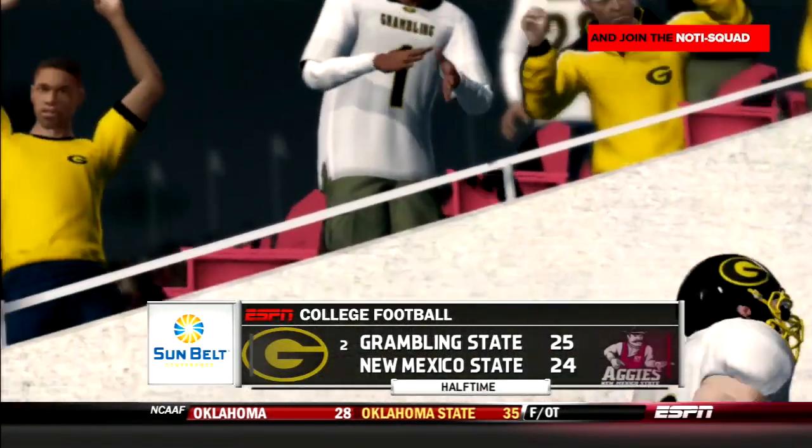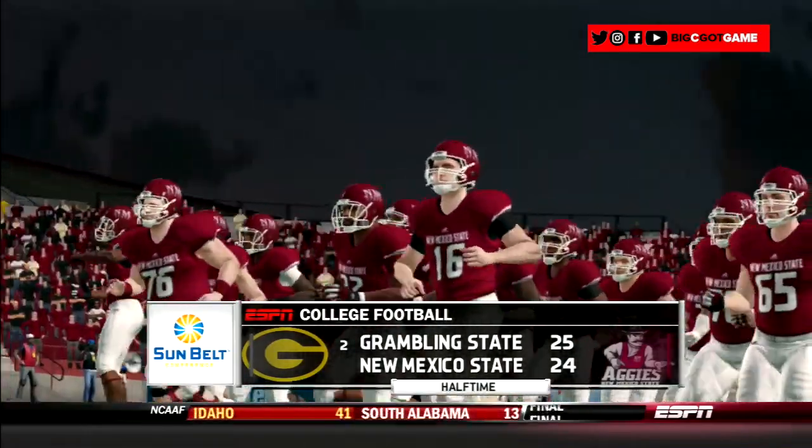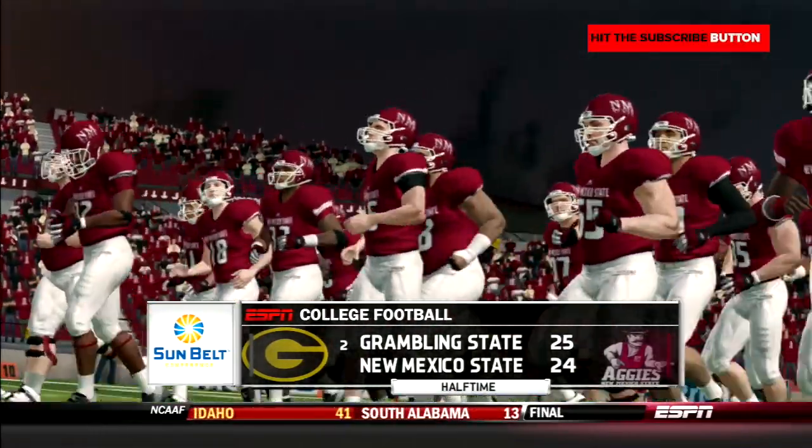25-24 is your score at the half — Granville State is up. Sloppy play by Phil Alston. Let's see if he can wake up in the second half.